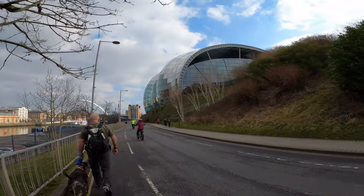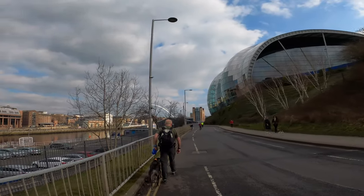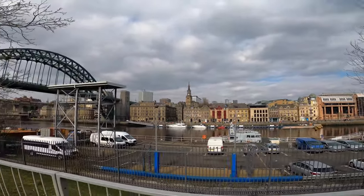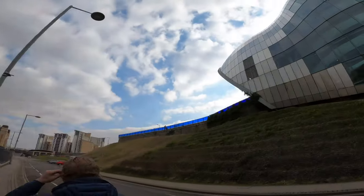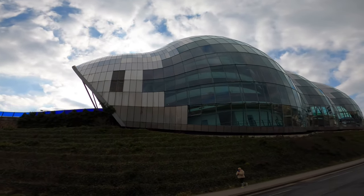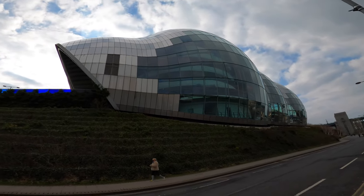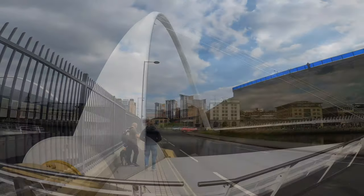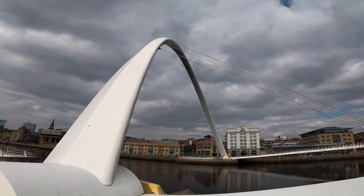There were weird ones — electric bikes. Wouldn't mind one sometimes. It's like a carnival atmosphere, still like locked down, you know. That's the Sage — I remember when we were building that. I'm sure we tested some of the foundations. And here's the big one — the Millennium Bridge.